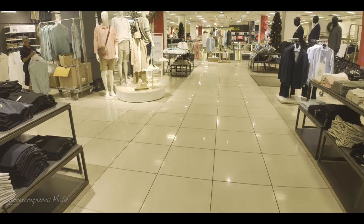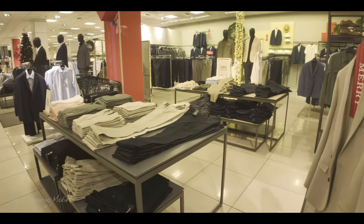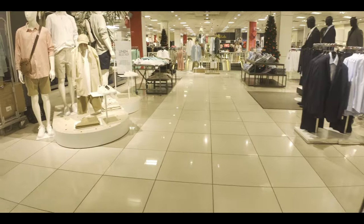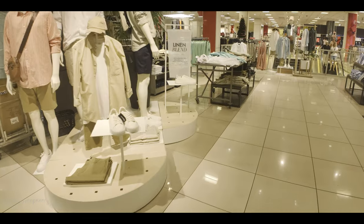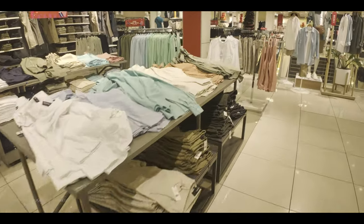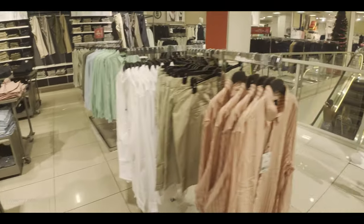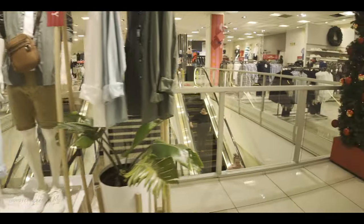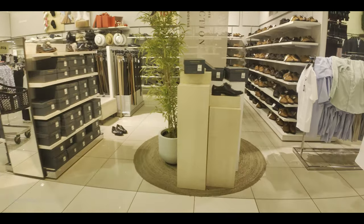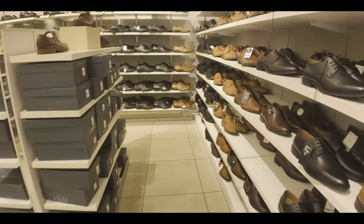We're going to see more clothing. It's a massive store — really big, upstairs and downstairs. They've got makeup, kids, food, and they've even got a nice restaurant if you feel like grabbing something to eat. They have an excellent selection and the prices are very reasonable.